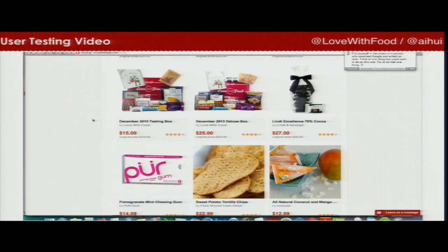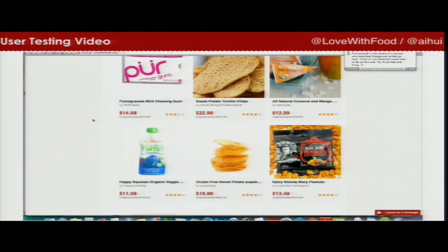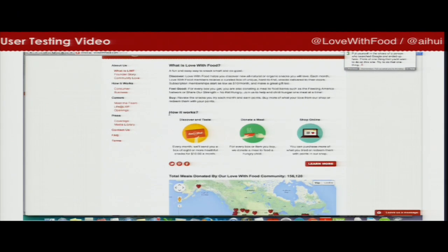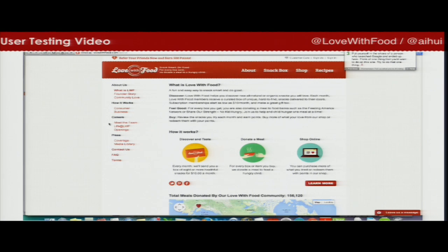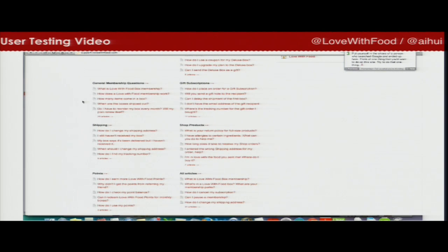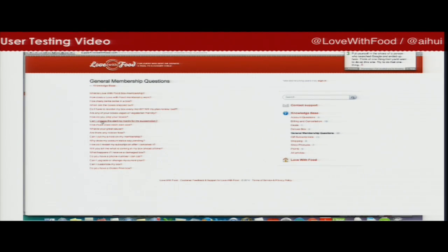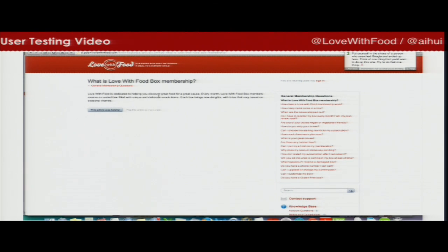The tester says she's now confused about the purpose of the company — it looks like a snack subscription site, but they're also selling individual snacks, which wasn't clear from the first page. She tries the FAQ, general membership questions, and 'how it works.' Seven minutes in, she still doesn't know what kind of snacks they're going to send her. She wants a product list and still doesn't understand how snacks are picked. 'That wasn't terribly successful.'